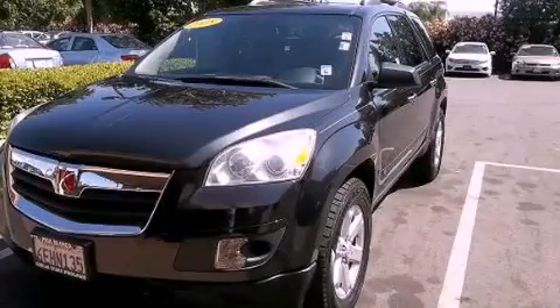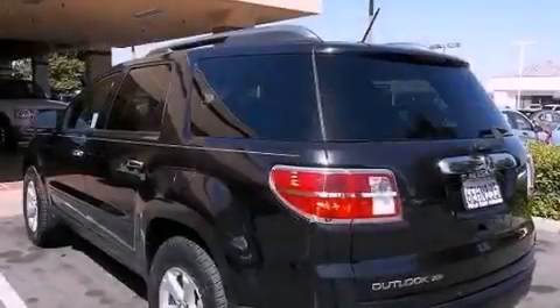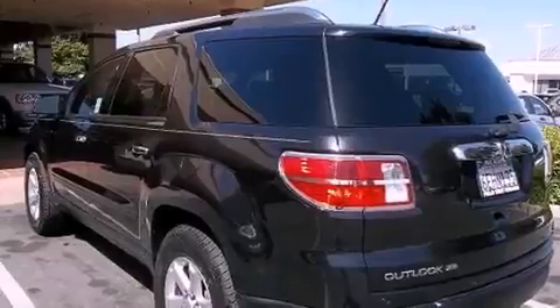This is a 2008 Saturn Outlook, a car-like ride in space like an SUV. It has a 3.6-liter six-cylinder engine and a six-speed automatic transmission.